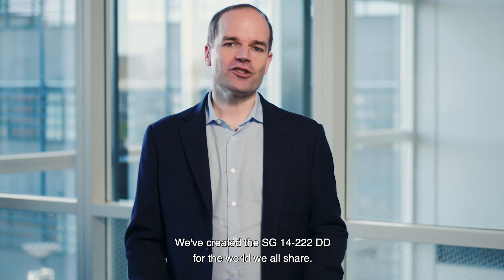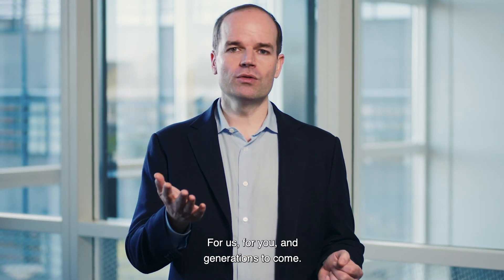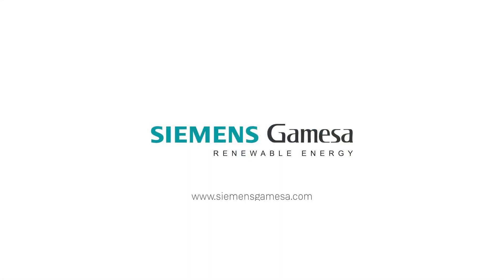We've created the SG 14-222 DD for the world we all share. For us, for you and generations to come. Thank you.